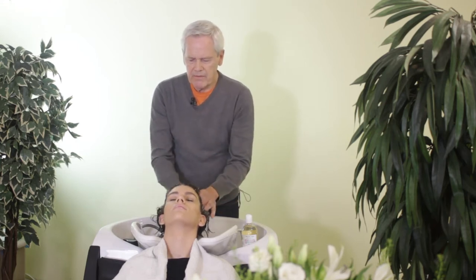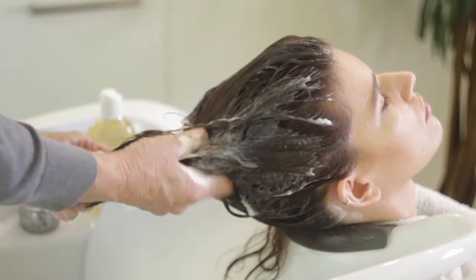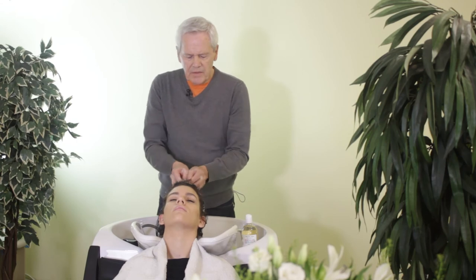It can be used on virgin heads of hair. It can be used every day. Our shampoos are all-natural, SLS-free, and sulfate-free.